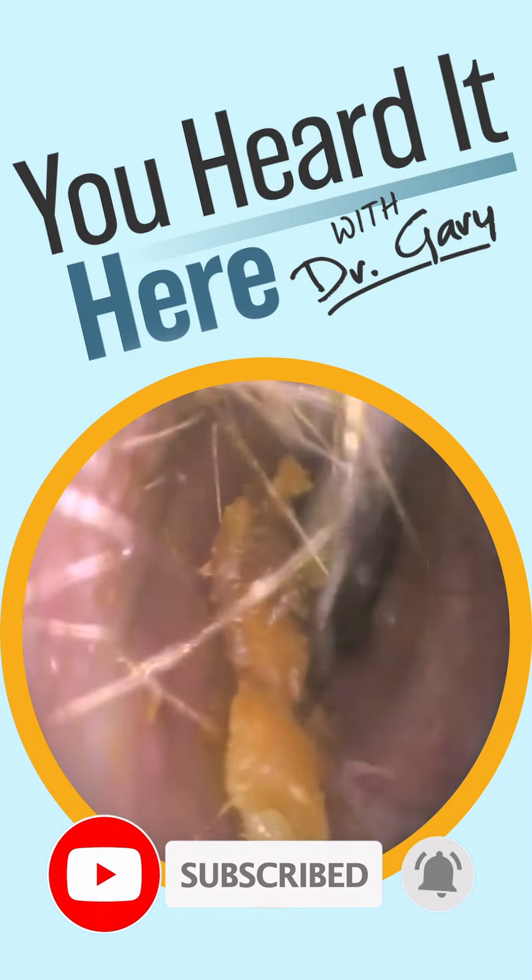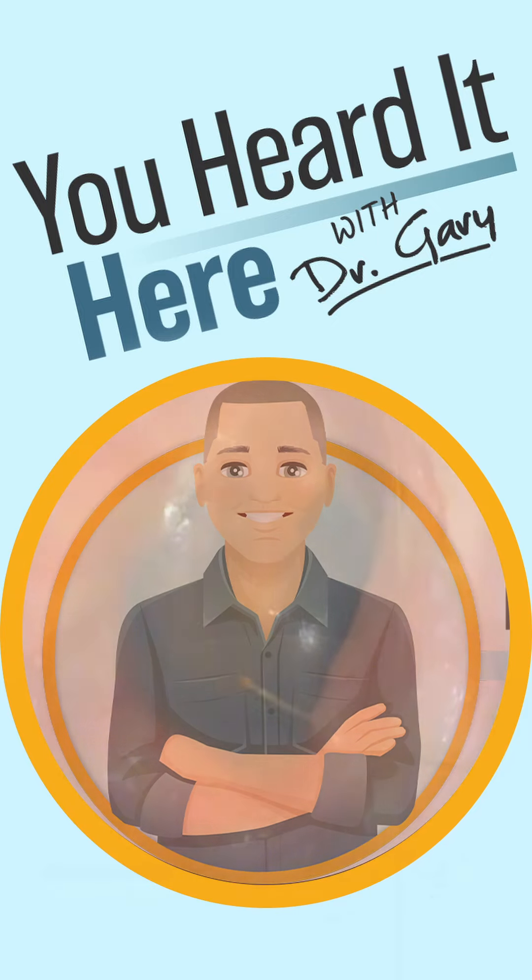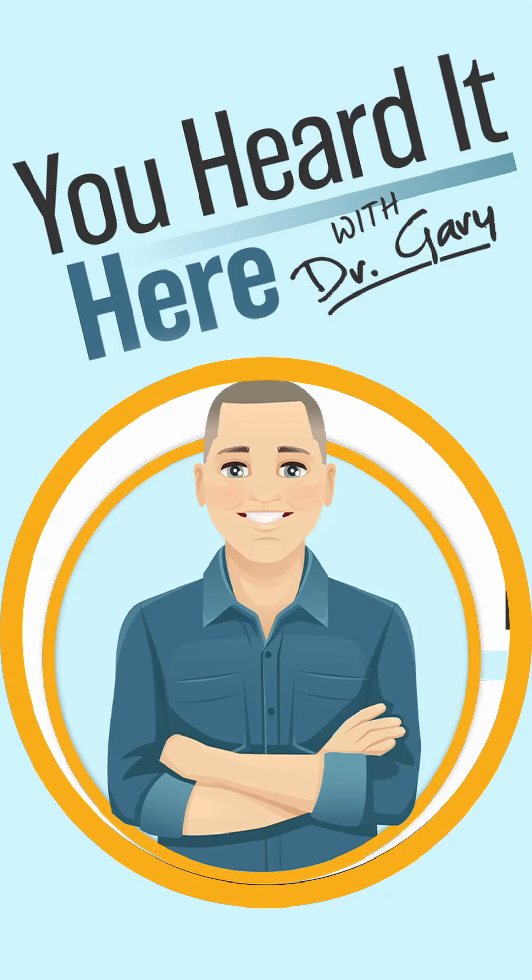If you like these wax removal videos, please take a moment to like and subscribe — it really does help with the YouTube algorithms. This has been You Heard It Here with Dr. Gary. Thank you for watching; we'll see you in the next video.